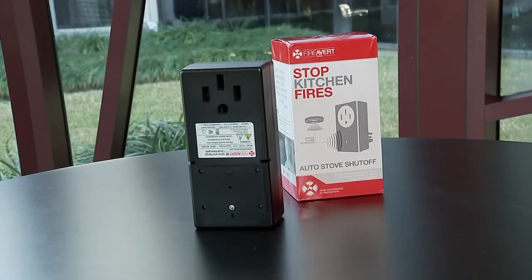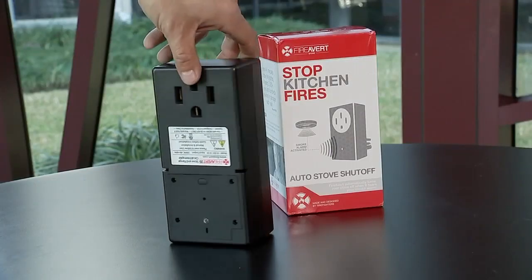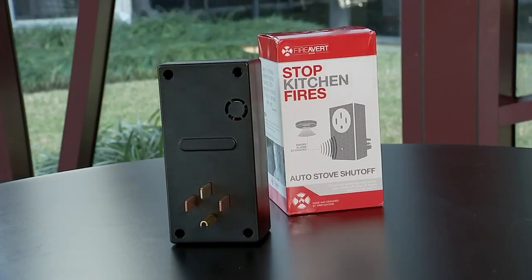If you're worried about a parent leaving a stove or oven on, Sini recommends Fire Avert. You plug this in the back of the appliance and it'll automatically shut it off if there's an issue. But we're also keeping our family members healthy at home.